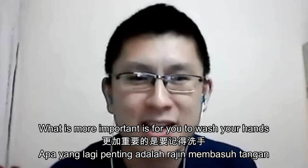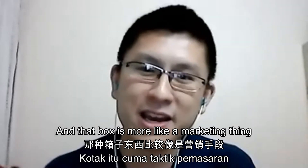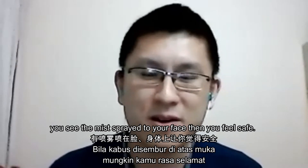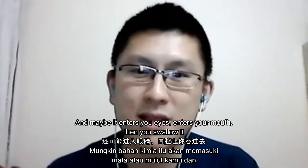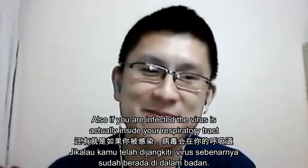What is more important is for you to wash your hands and to social distance. That box is more like a marketing thing — when it's a trend, you see the mist spray to your face and you feel safe. But we don't know what they're spraying on your face, and maybe it enters your eye, your mouth, you swallow it, and then bigger things happen.